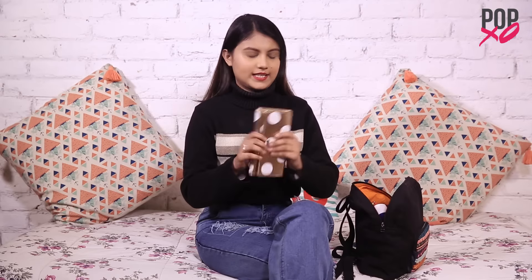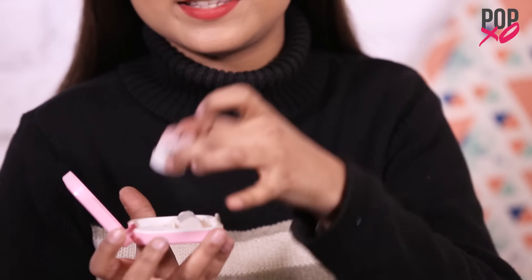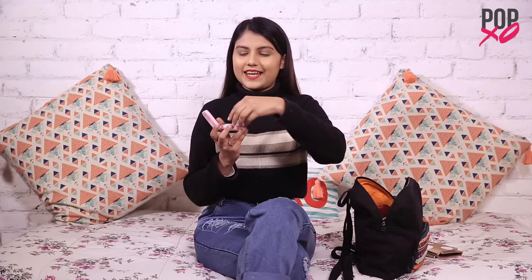Next I have my lens kit. It's a pink colored kit — I got it from an Instagram store called The Prop Panda. Inside it has the lens kit, the lens solution bottle, and a pair of tweezers.